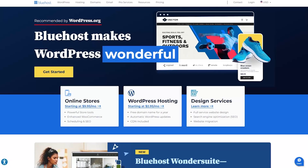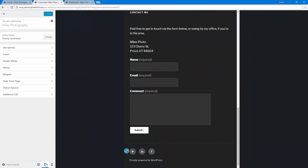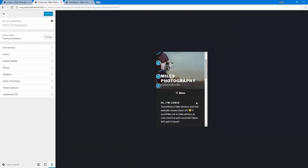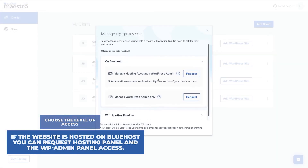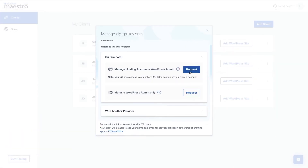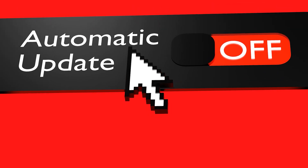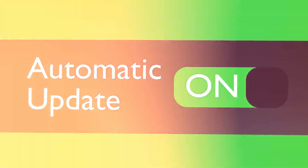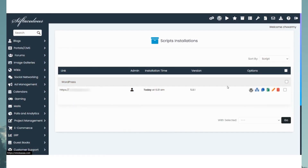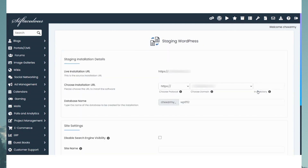What I like most about Bluehost is how compatible it is with WordPress. In fact, WordPress themselves recommend using Bluehost because it's specifically optimized for WordPress. Bluehost takes away all the technical hassle with one-click installations and automatic updates, which make sure your site stays secure and up-to-date without any effort on your part. The availability of a staging environment is also great for testing changes or experimenting with themes and plugins without any risk to your live site.